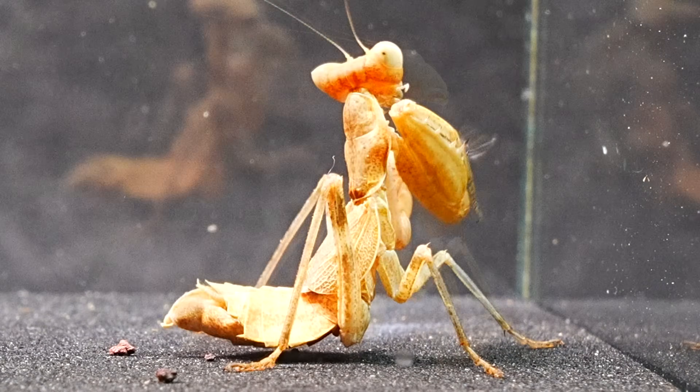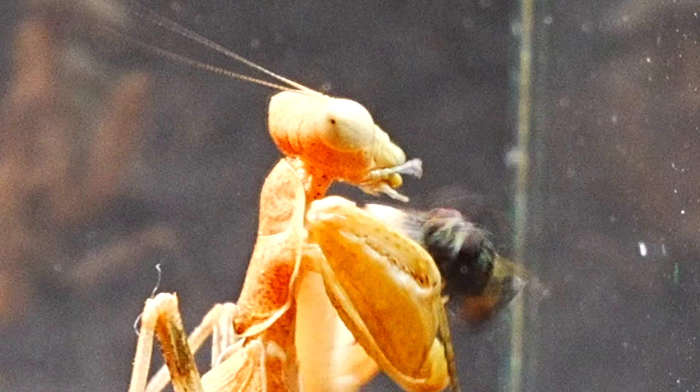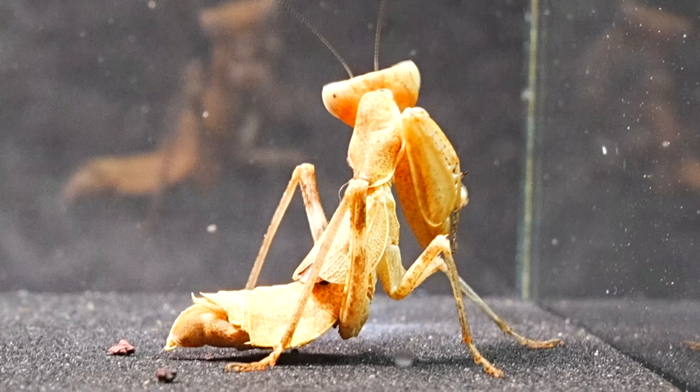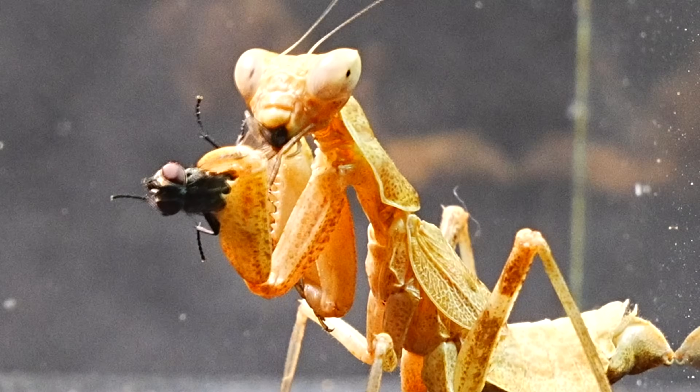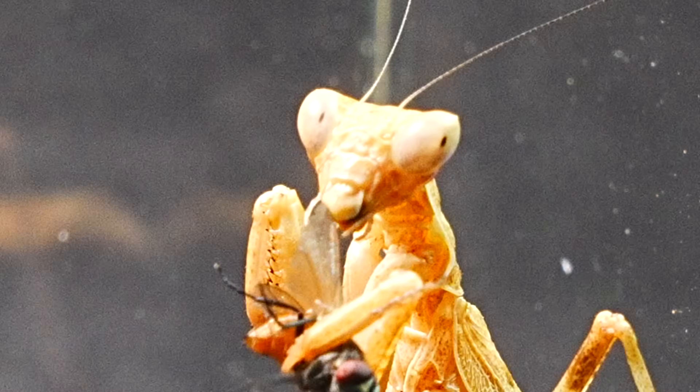But thanks to its powerful vision, the mantis quickly reacted. Its compound eyes allow it to perceive distances with great precision, making it a formidable hunter. With this advantage, it finally managed to capture the fly for good.